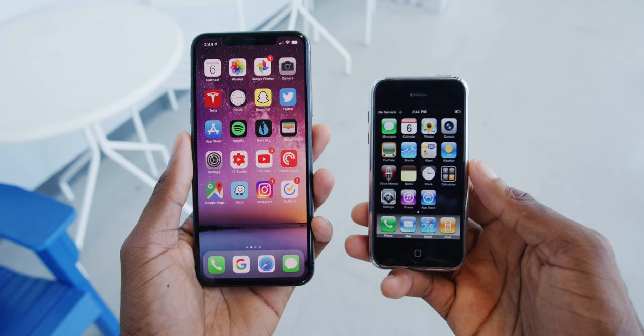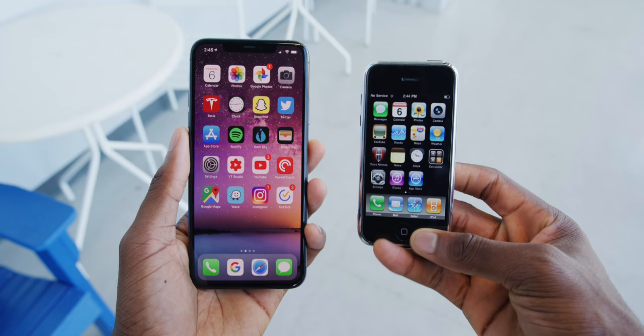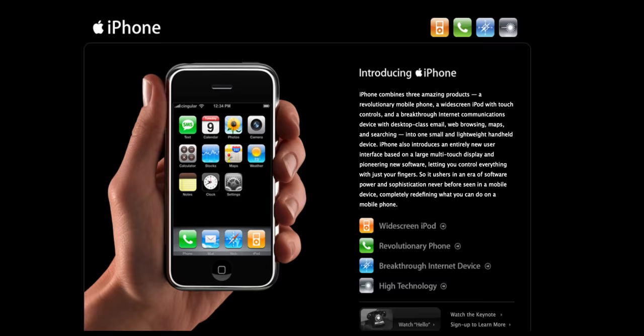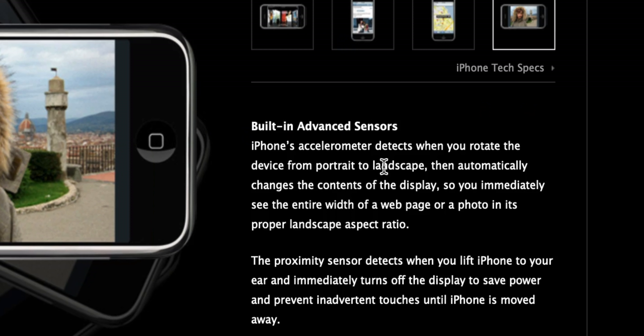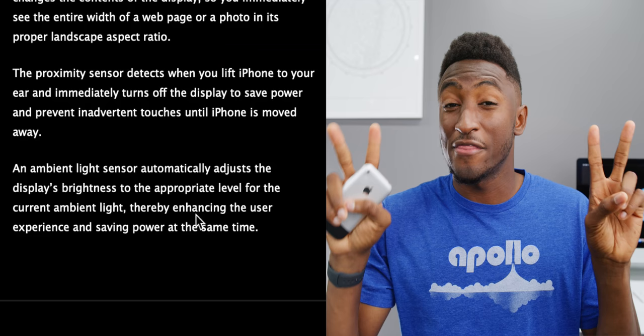Seeing the two phones side by side really refreshes my appreciation for how good mobile tech has gotten. Going back to the Internet Archive, you can see what Apple's website looked like on that fateful day in 2007 when this launched — they called it a 'breakthrough communications device.' The high-tech section talks up the 'crazy new sensors,' including an accelerometer for auto-rotate and an ambient light sensor to adjust brightness. This thing spawned the iPod touch, the iPad, and all the iPhones that came after it. It inarguably changed tech design forever.